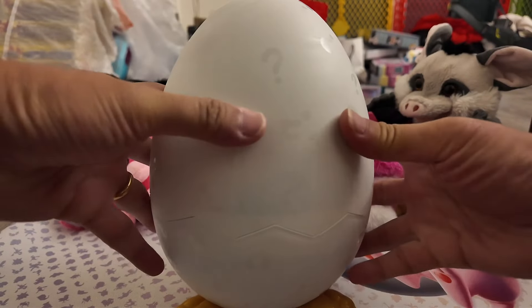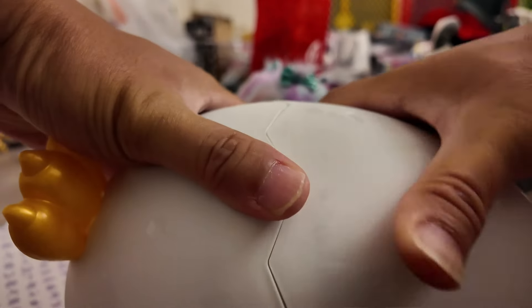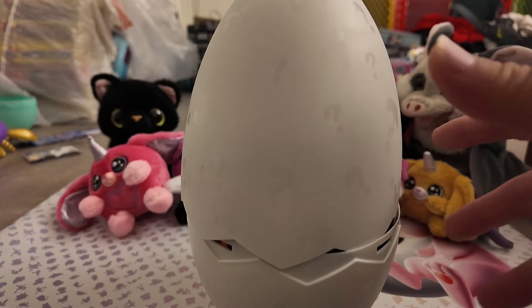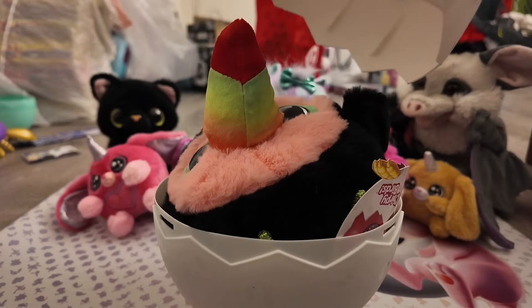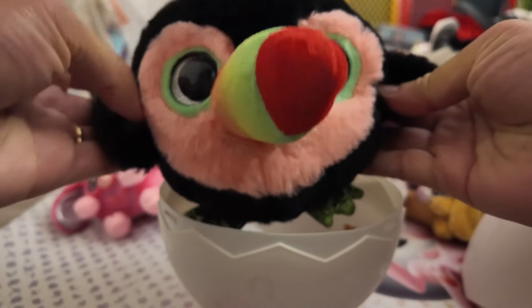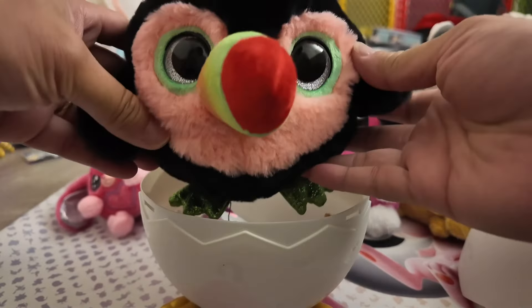All right you guys, let's get this egg open. Let me see if I can figure this out. Okay, it is not as easy as cracking an egg. Oh — you guys heard that? All right, I already saw a glimpse — you guys, it is gonna be like... Lucky! Oh my god, you guys, look at that — it is so cute!